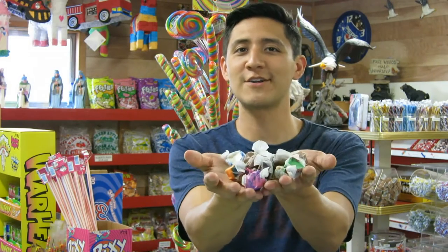Hey everyone, welcome back to my channel The Candy Guy, where we talk about treats for the sweet tooth. Today we're going to talk about salt water taffy.